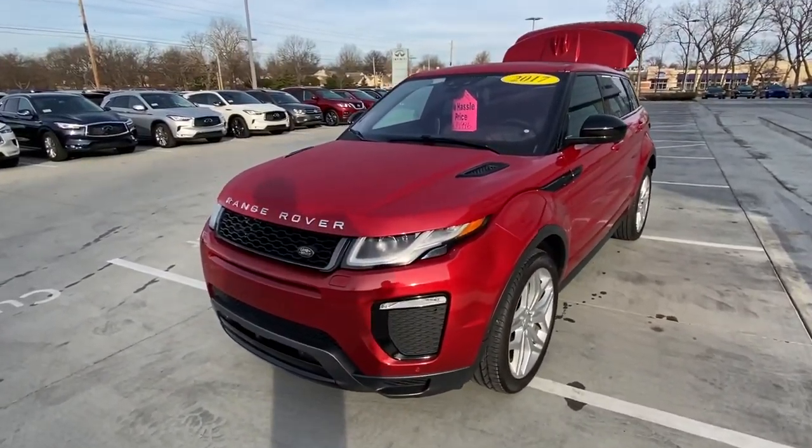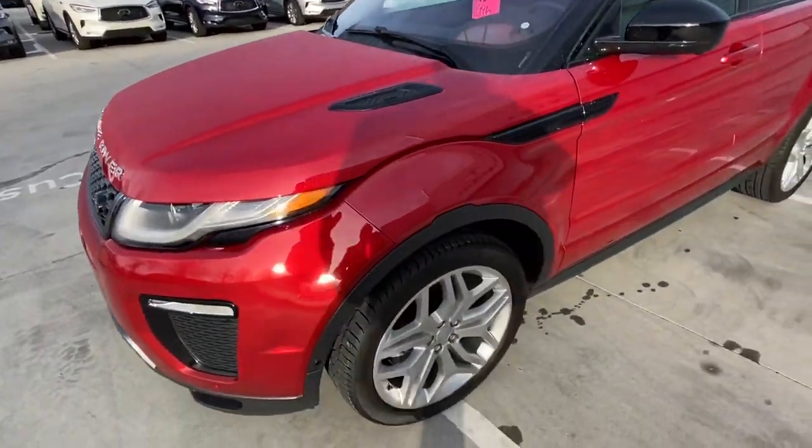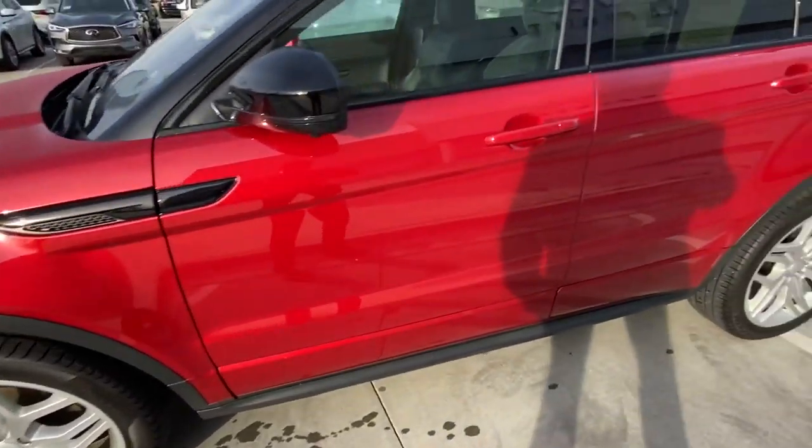Vehicle is in awesome condition. It looks like it has parking sensors in the front and back. I'm not seeing any blemishes on the paint. Looks like we might have put brand new tires on it. No curb rash on the wheels.